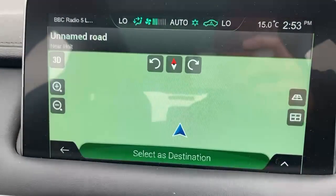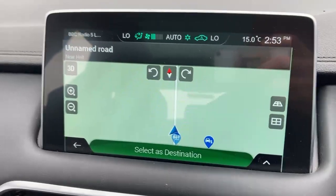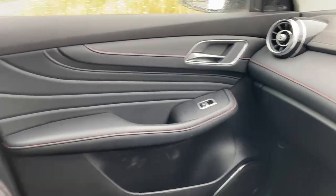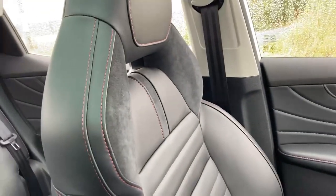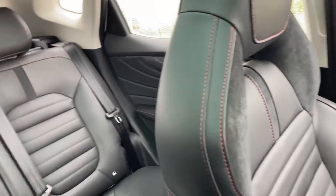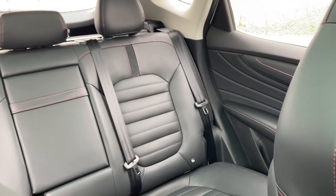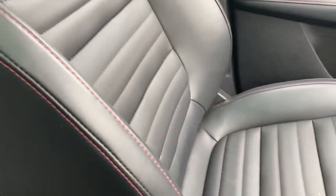The sat nav has loaded — there's your map; not much to see in the middle of the fields here. In terms of interior, you've got leather finish with red contrast stitching, a bit of alcantara or mock suede in the headrests, and it's very clean and tidy in the back — it really doesn't look like it's been sat in much. Great looking interior.